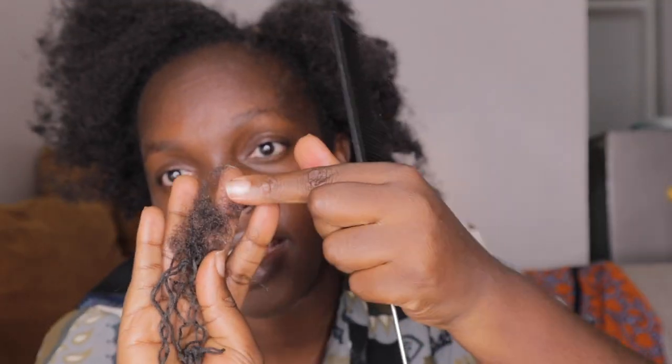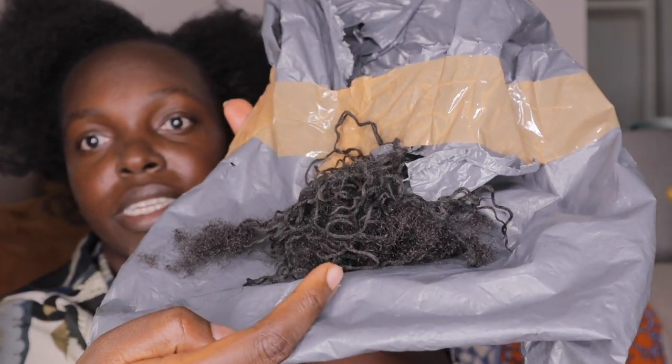I've totally finished unbraiding and I'm scared — you can see I already have a patch here. I get this patch every time I take out my braids. You can also see the hair shed. It is what it is, so I'm going to shampoo with their shampoo and conditioner.